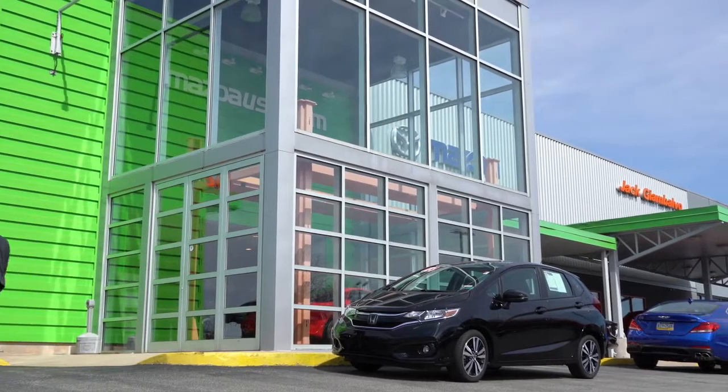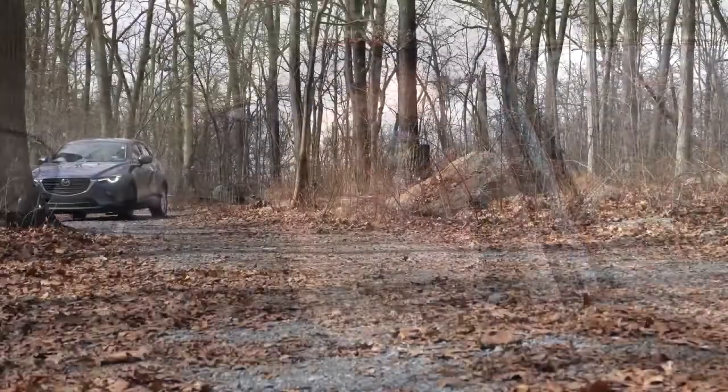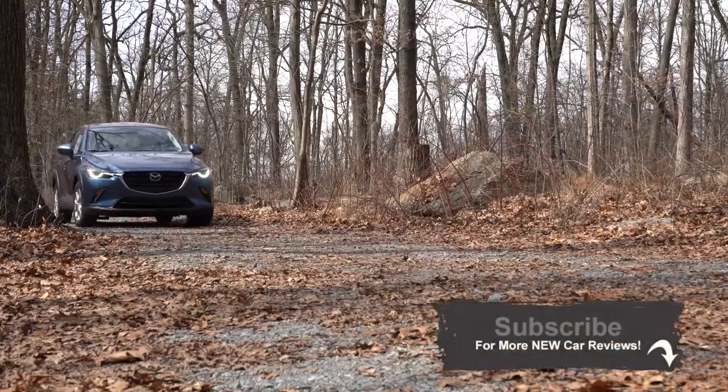For more information on their inventory, please feel free to check out the link in the description box below. You guys probably already know I've already done the CX-30, the all-new SUV from Mazda for 2020, but I still got to check out the CX-3.